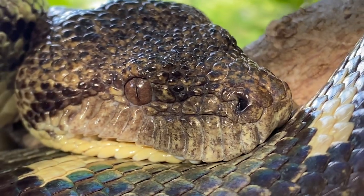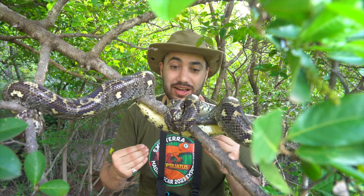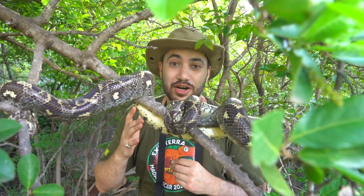We're really fortunate to have seen as many animals as we have this far into our expedition. 10 more days to go. Unbelievable.